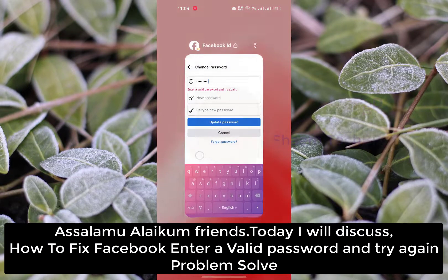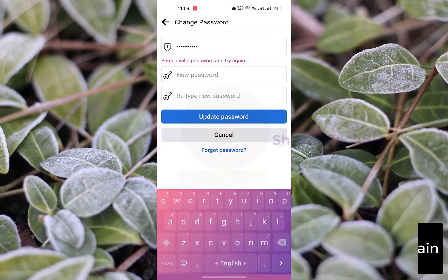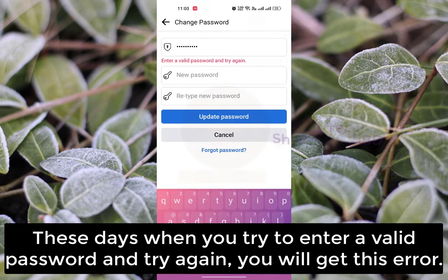Assalamualaikum friends. Today we'll discuss how to fix the 'enter a valid password and try again' problem. This happens when you try to enter a valid password and try again, and you will get this error.